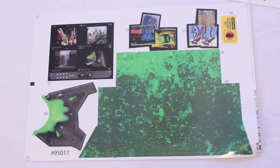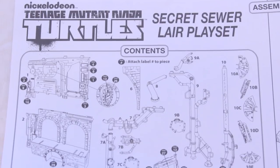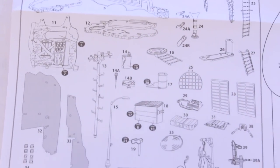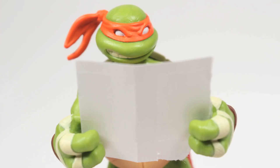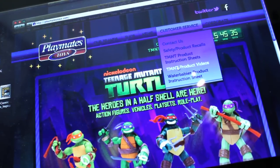Opening this box and finding everything inside was frightening and exciting all at the same time. But rest assured, building is a snap. I won't go into detail about how to build this thing or put the stickers on — there's a certain zen that you get from putting these things together and I'm not about to take that feeling away from you. You can use the instruction sheet included or watch the handy assembly video at PlaymatesToys.com.